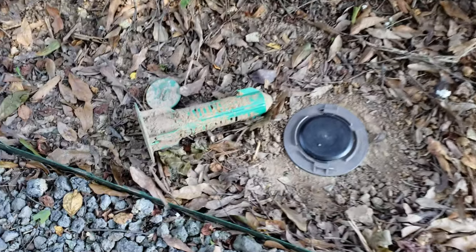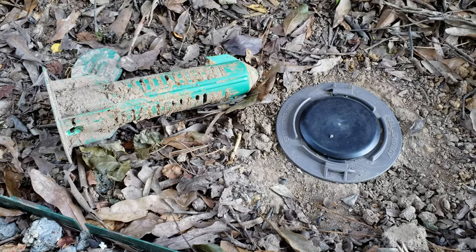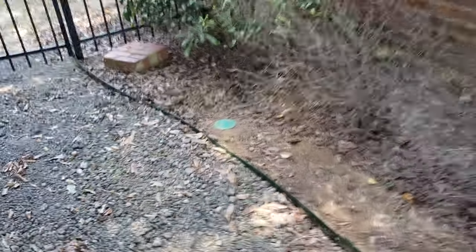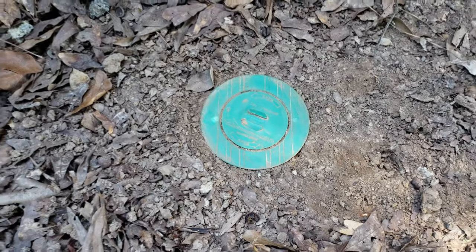I asked him to leave one of the old base stations so we could kind of compare. That's an old one on the left and the new one on the right — the old green ones. The next base station is here, and now we'll continue to the backyard.